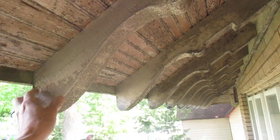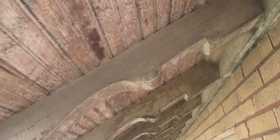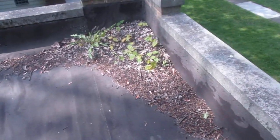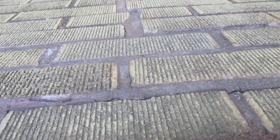My battery's low so if I stop all of a sudden that's why. Torched down roof. Some of this brick wall is leaning out a little bit. The lintel in the front is rusted out and this is bulging out slightly.